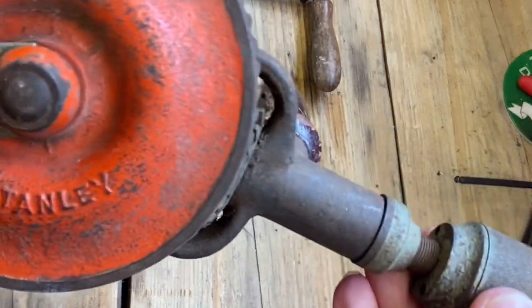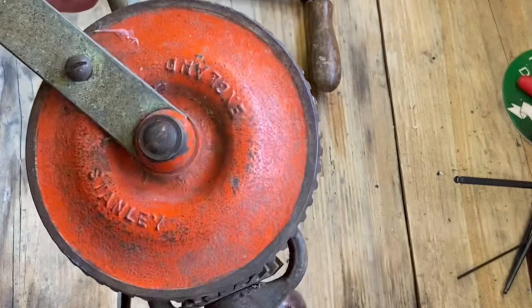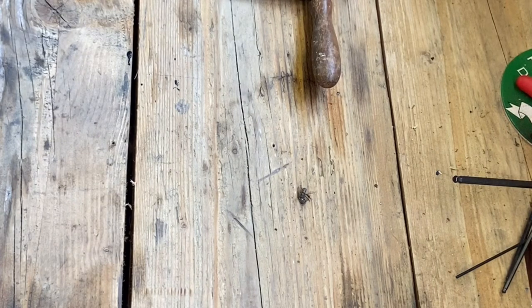A Stanley chest drill, with the handle. I mean, that's amazing - you never get them with the handle, do you? Never. Two pound. Yeah, that'll do up nice, won't it? They always do quite nice, to be fair.